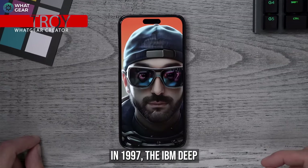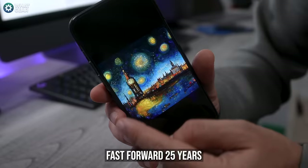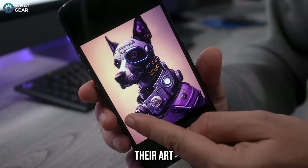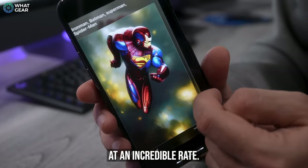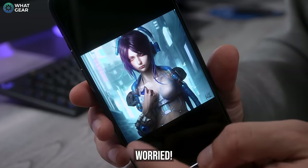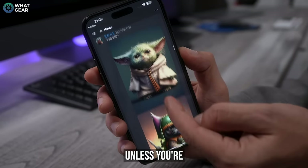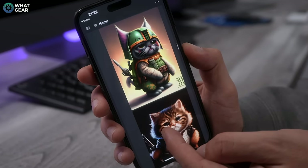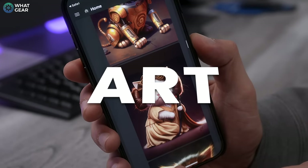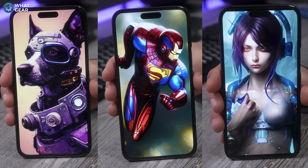In 1997, IBM Deep Blue became the first machine to defeat a human at chess. Fast forward 25 years and the machines have been perfecting their art and learning at an incredible rate, so much so that it's making a lot of graphic designers worried. But the apps I'm about to show you in this video are going to make you happy — unless you're a graphic designer, in which case I'm sorry. In this video I'm going to show you five crazy AI apps that you must try right now.